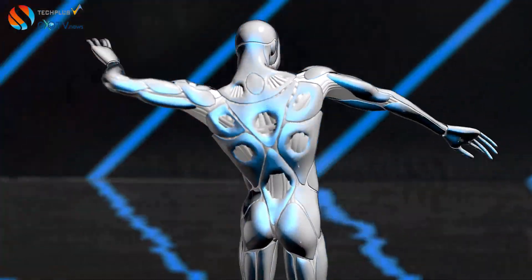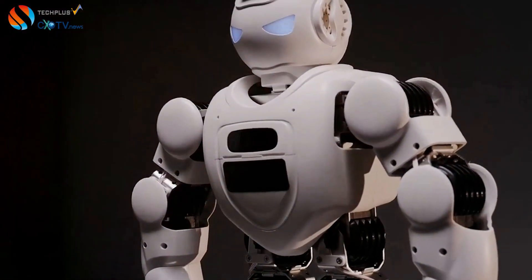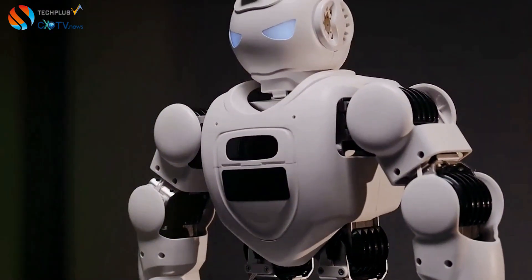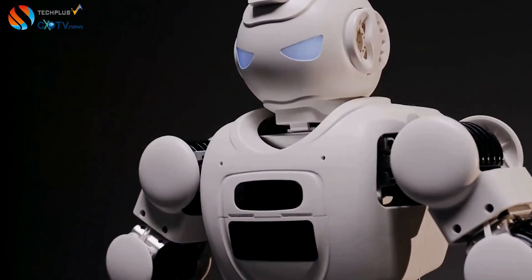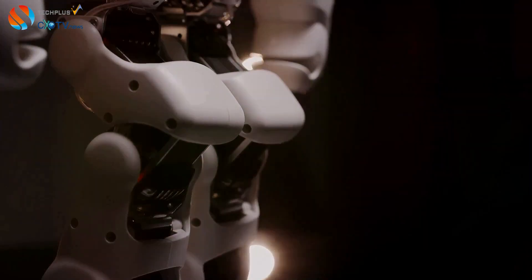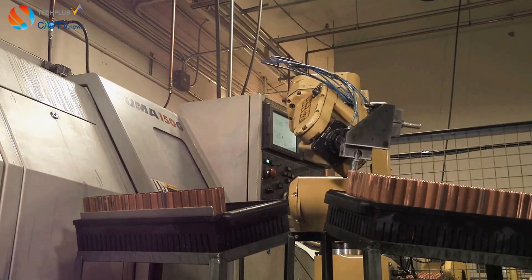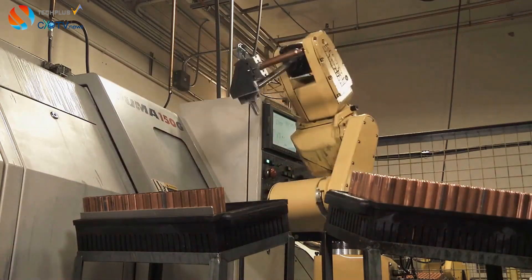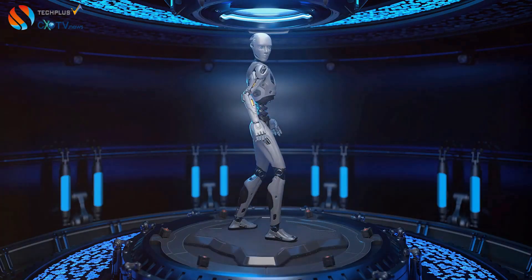At the heart of OpenAI's revolutionary robot lies NVIDIA's Rubin AI, a powerful platform specifically designed to power the next generation of robots. Rubin is more than just a processing unit — it's a comprehensive system that integrates advanced AI algorithms, high-performance computing, and real-time sensor processing. This enables robots to perceive their environment, make complex decisions, and execute actions with remarkable precision. By training on massive datasets of images, videos, and sensor readings, robots powered by Rubin can recognize objects, navigate complex environments, and predict and respond to dynamic situations.